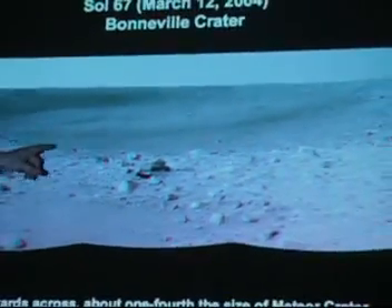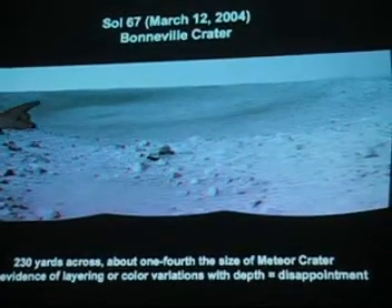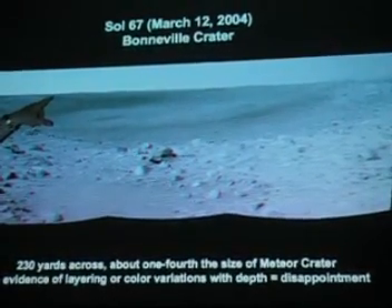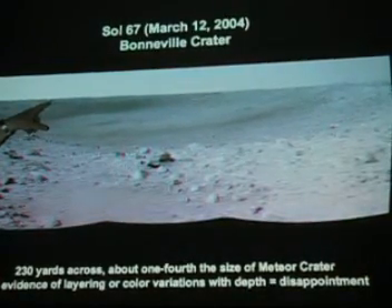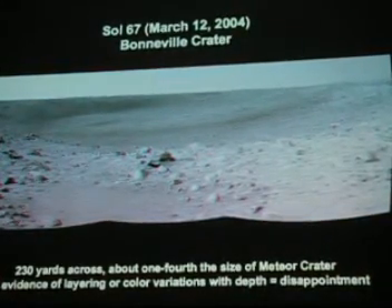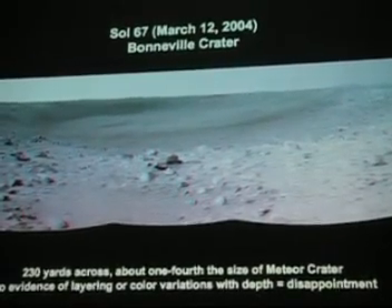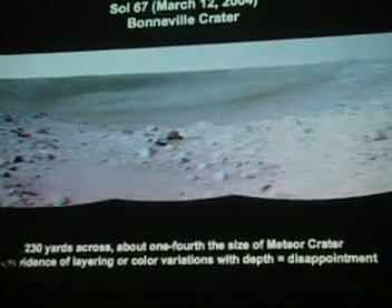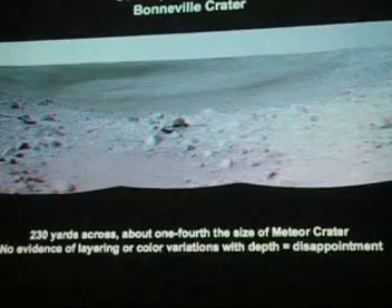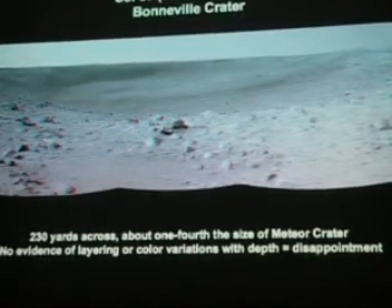On Sol 67, March 12, it reached Bonneville Crater, and this is a mosaic of several pictures. On the other side of the crater is part of its heat shield that you can see where it crashed from the orbiter picture. So just as we're littering Earth, we're actually now starting to litter Mars as well. You can see here the size of the crater is about two football fields across — about a fourth the size of Meteor Crater in Arizona.